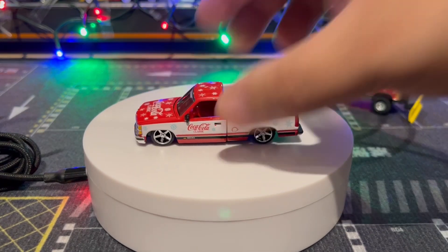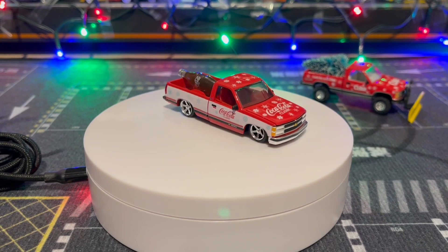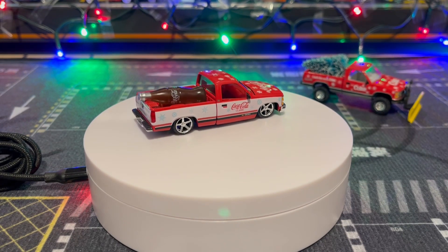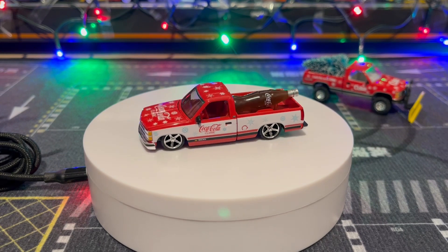And here's the Chevy Silverado with the Coke bottle — really nice. All the snowflakes on these cars, Coca-Cola Chevrolet. Love those rims, beautiful car.